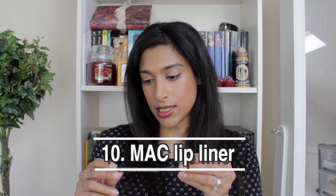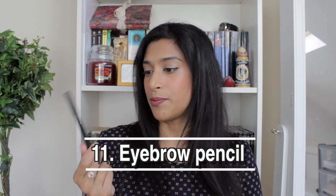Next I have this MAC lip liner — it's the Whirl shade, basically a brown. I struggled to find a dupe for it and failed miserably, so I returned to it. My mum actually bought me this for my birthday and I'll continue to use it for as long as I live.